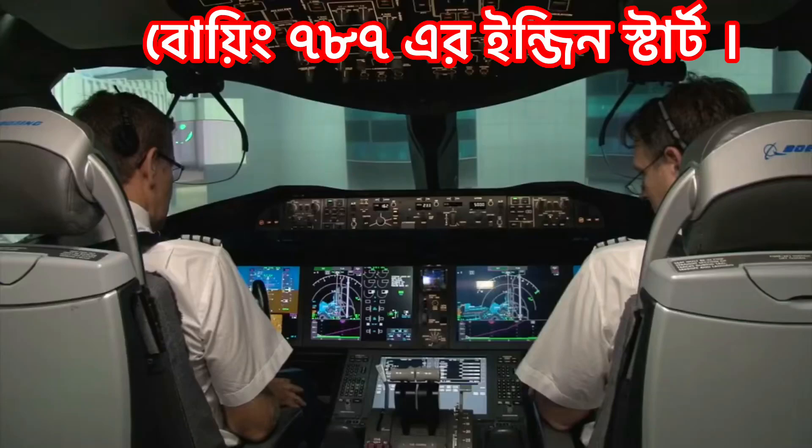Now we have to see the Boeing 787 Dreamliner pushback and engine start. We have a parking stand, a pushback, and a start. We will talk about the project in Volvo.